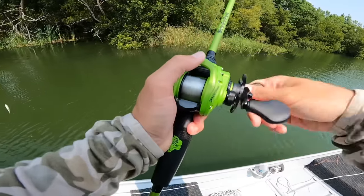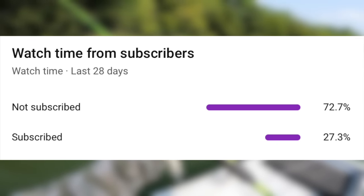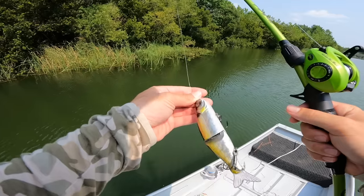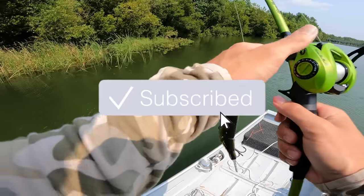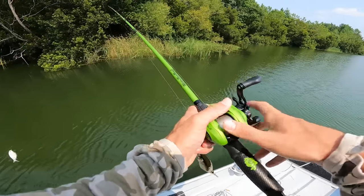Before we get deeper into this video, only 27% of you watching these videos are actually subscribed, so if you could take the time and hit the subscribe button, it really helps the channel. I'd appreciate it.